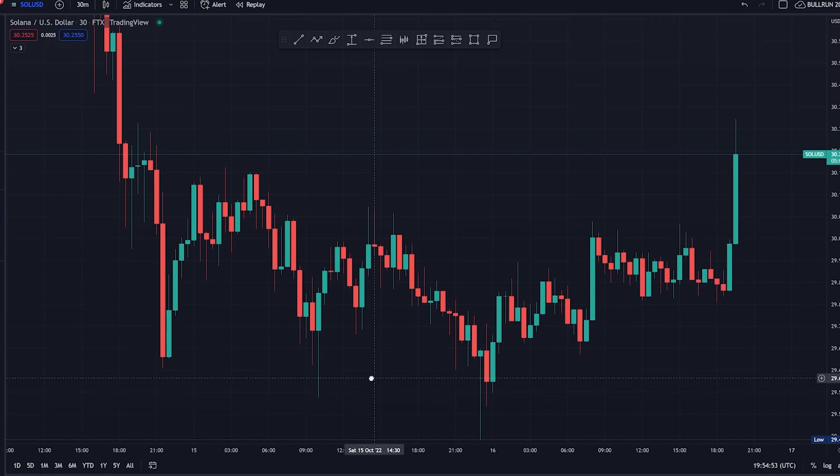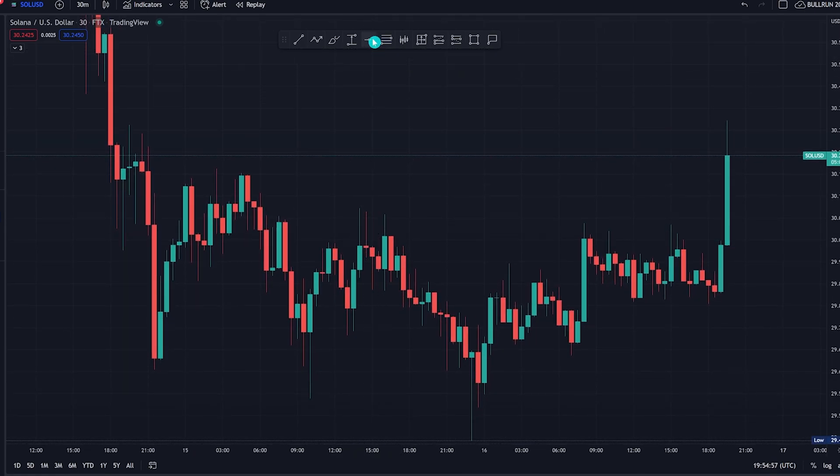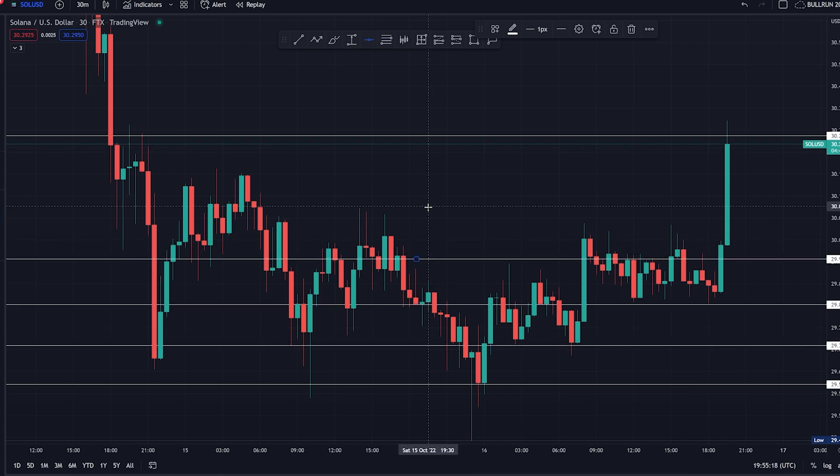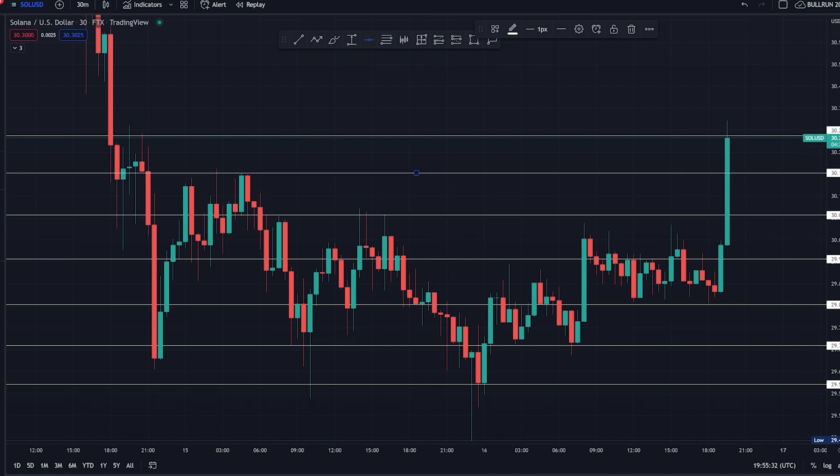To understand a grid trading bot, we first need to understand what a grid is. Basically, a grid is just a bunch of lines going horizontally or vertically — these lines form what is known as a grid. You could be at the center of a grid, on your left, right, top, or bottom. Let me show a practical example. I'm going to bring my horizontal array and set up parameters. I'll place a line here and another line on top — sort of like your support and resistance — then add about seven more lines. These will be our grid.